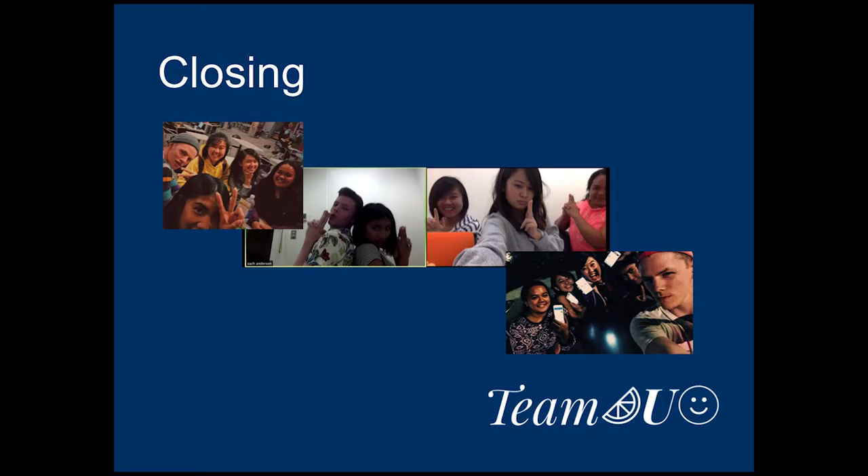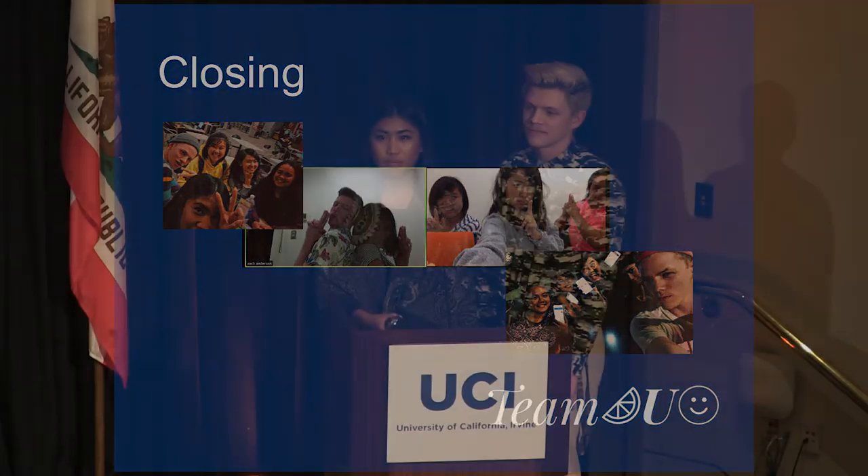We just want to say thank you to Ziv and the ICS department for giving us this opportunity to be a part of the senior design project. There were lots of laughs and lots of tears, but ultimately, at the end of the day, we were able to develop a product that we were really proud of. And if you'd like to see more, come visit us at our booth. Thank you.